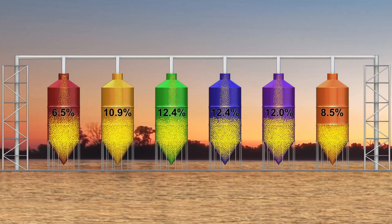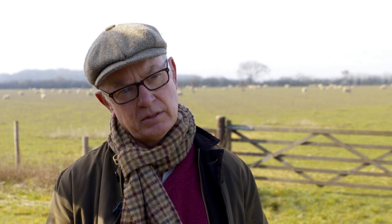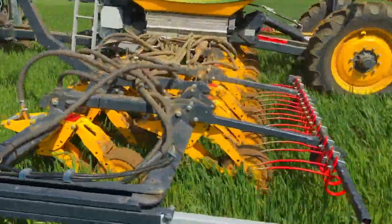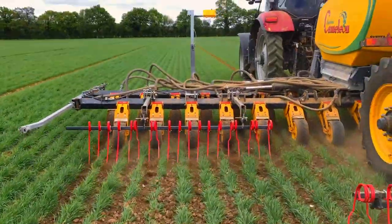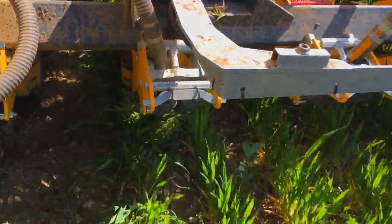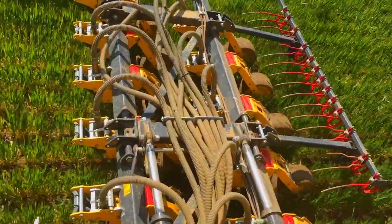We also grow mainly cereals and pulses. We've only just got the right technology to make sure that that is always successful through our system Chameleon. It's a drill for sowing our seeds but it also turns into an inter-row hoe. That's really helped us build fertility successfully on the farm, which is the keystone of a successful organic rotation.